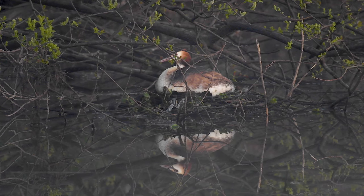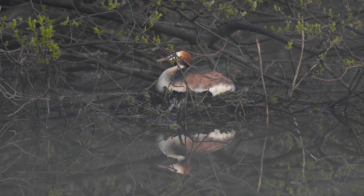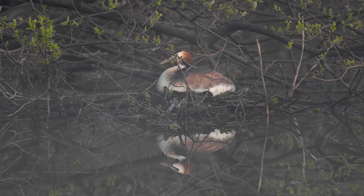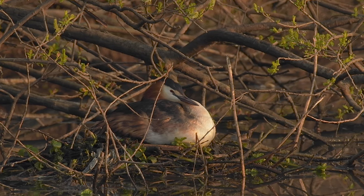I managed to spot this great crested grebe sitting on the nest, but unfortunately she wasn't very active this morning. Someday I hope to return back to see the little ones.